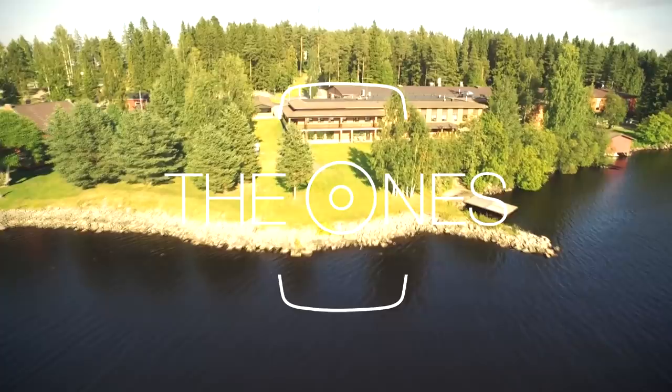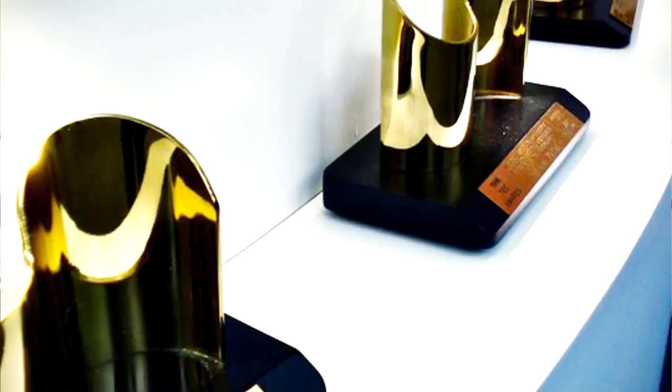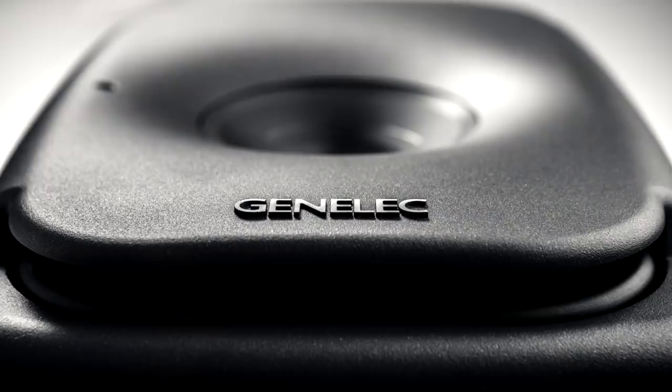The history of Genelec forms a four-decade continuum, where inventions follow each other, creating truthful sound. The first revolutionary product was the three-way studio monitor S30, introduced in 1978. After a number of innovative technologies and industry awards over the years, now almost four decades after the first product, Genelec launches a series of monitors including the best possible technology and new groundbreaking innovations.